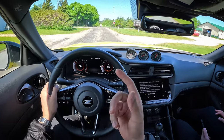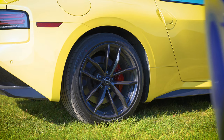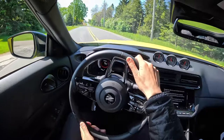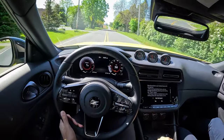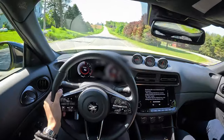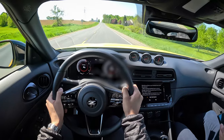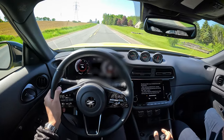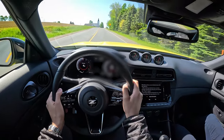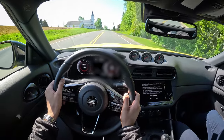Throttle response is fine, rev matching no issues. The brakes feel all right but I wish there was a little bit more initial bite. They can be playful — nothing really to write home about, but they are very easy to modulate.